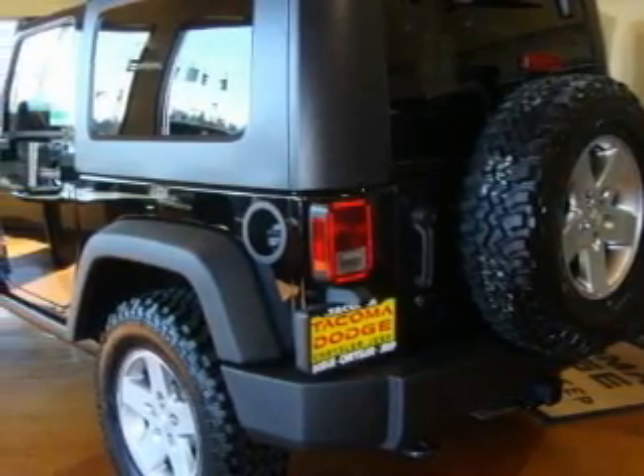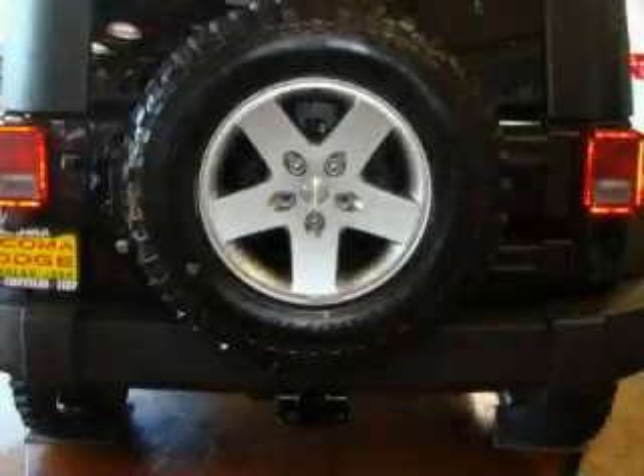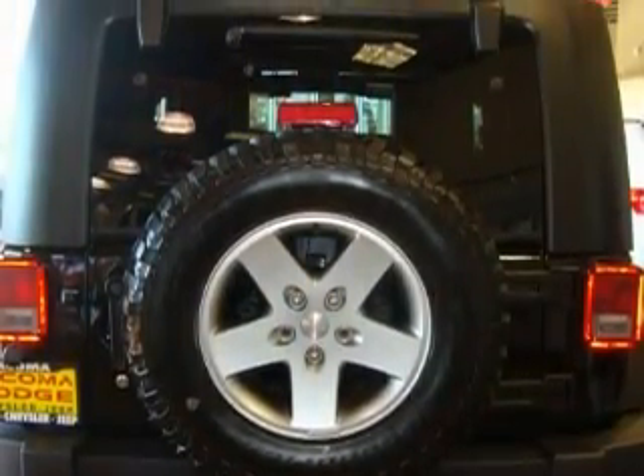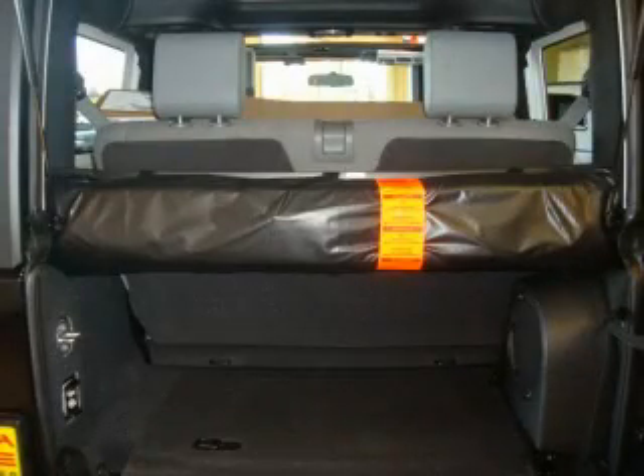Its top features include a leather-wrapped steering wheel, cruise control, a rear window defroster, satellite radio, a traction control system, an anti-lock braking system, and it's easy to see why this vehicle is an excellent choice.